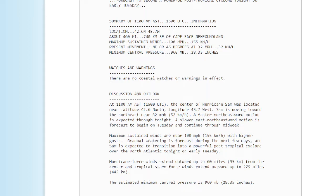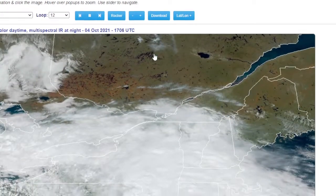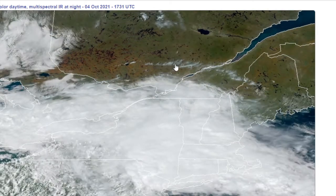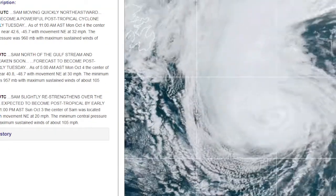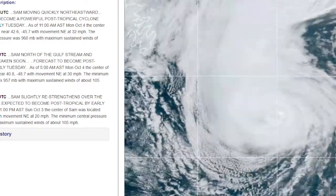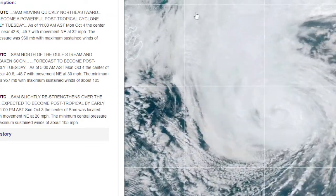That is incredible to see such a strong hurricane that far north. The hurricane-force winds extend outward up to 60 miles from the center, and tropical storm-force winds extend outward up to 275 miles from the center. Looking at Sam on the satellite, you can see where it's clear and even the leaves changing color in Canada. Sam still looks like a very impressive, incredible-looking storm — still very impressive even as it transitions.